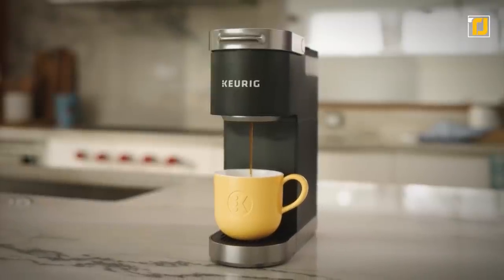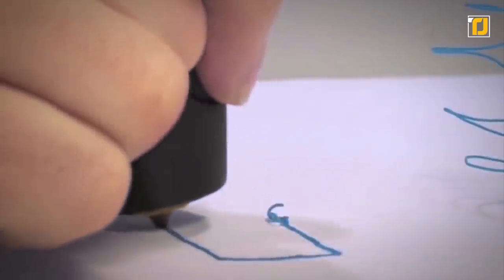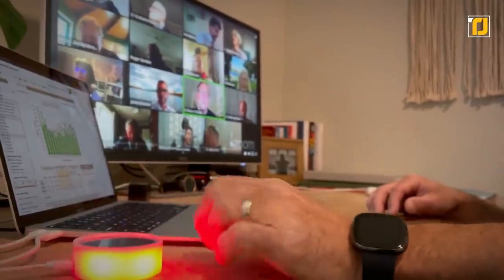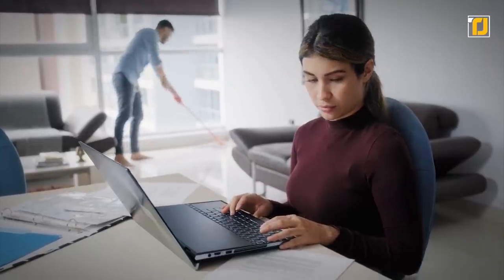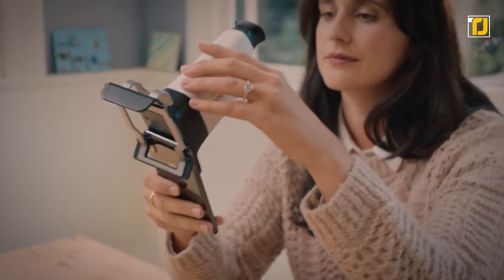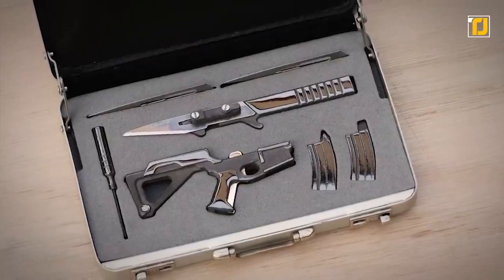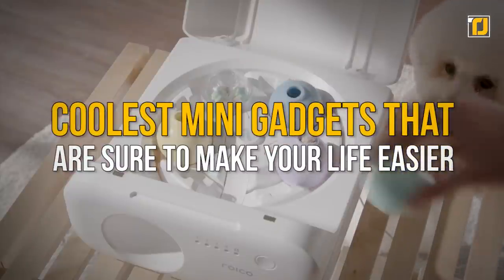If there's one thing you can't avoid buying, it has to be the coolest and latest tech gadgets that can stop you right in your tracks. Even if you don't have a need for them, you find yourself convinced that you do. Let's take a look at all the coolest mini gadgets that are sure to make your life easier.